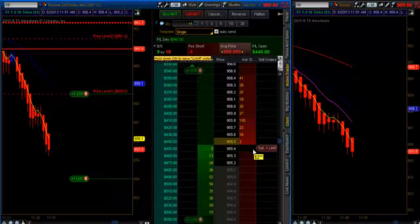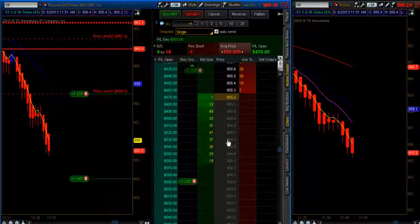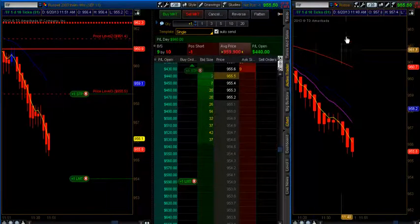Market internals turning south. 954 being our target, 954.6 I do have another target, so there might be a little bit of a bounce here. I can choose to just come out here. But being that momentum is still carrying down, I will hold on and come back as soon as we get closer to the target.